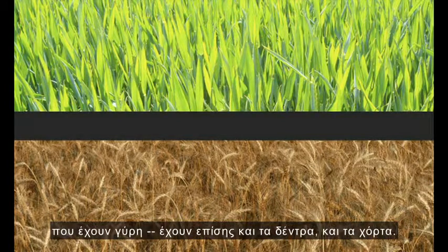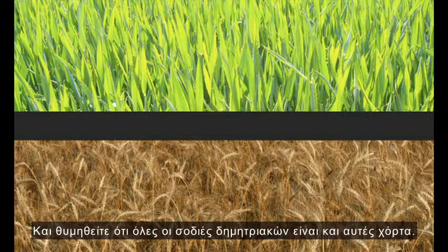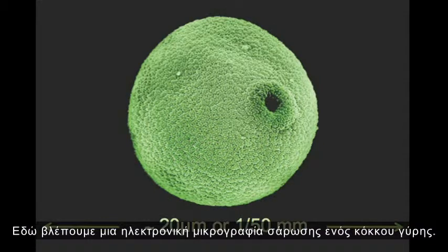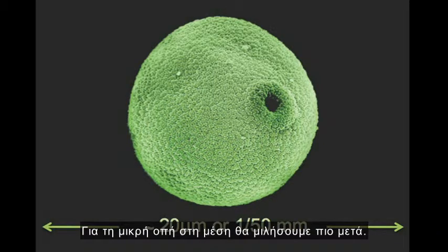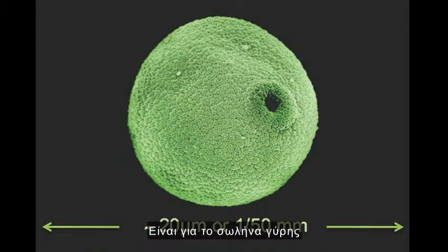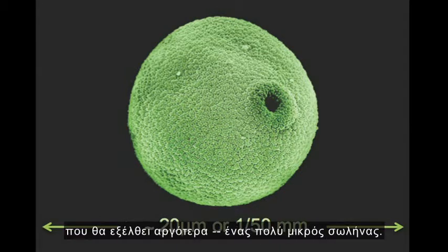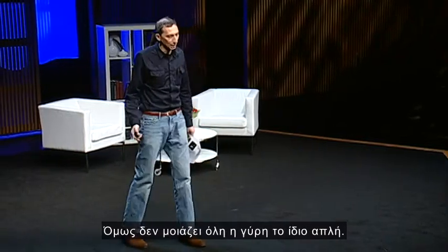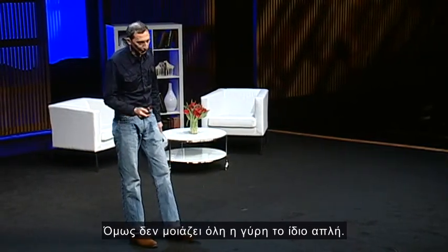And it isn't just bright flowers that have pollen — it's also trees and grasses. Remember that all our cereal crops are grasses as well. Here's a scanning electron micrograph of a grain of pollen. The little hole in the middle is for the pollen tube to come out later on, a very tiny tube. That pollen grain is about 20 micrometers across — that's about a 50th of a millimeter. And not all pollen is quite so simple looking.